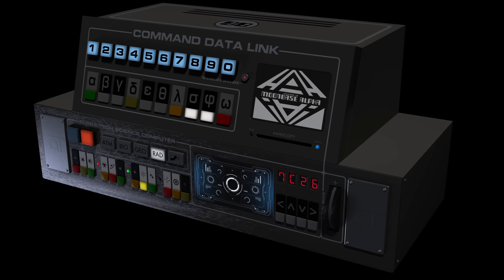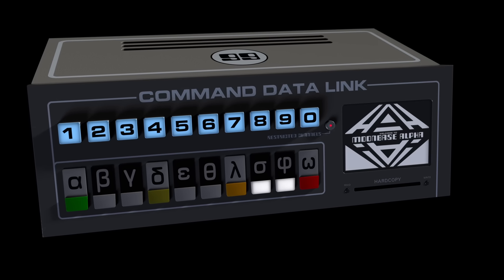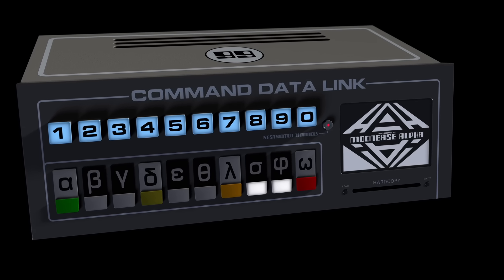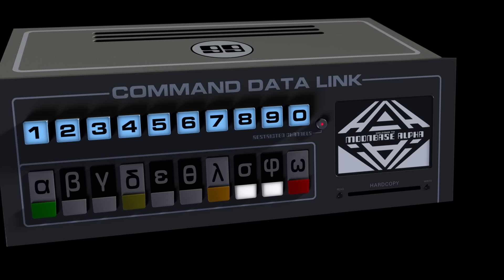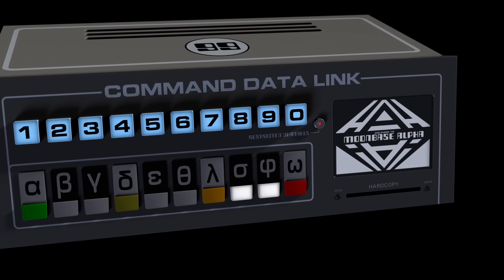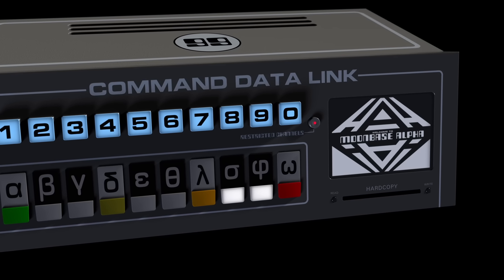At the heart of the Eagle cockpit lies a distinctive dual console stack — two independent modules designed with both legacy and innovation in mind. The upper unit, newly designated the Command Data Link, functions as the Eagle's primary tether to Moonbase Alpha. It transmits navigation directives, telemetry, and real-time mission updates, forming a vital bridge between ship and base.